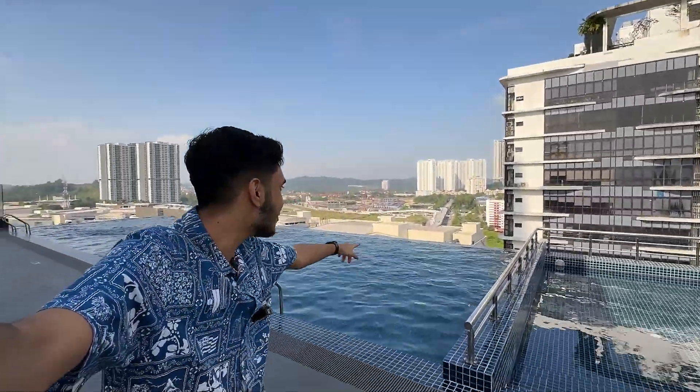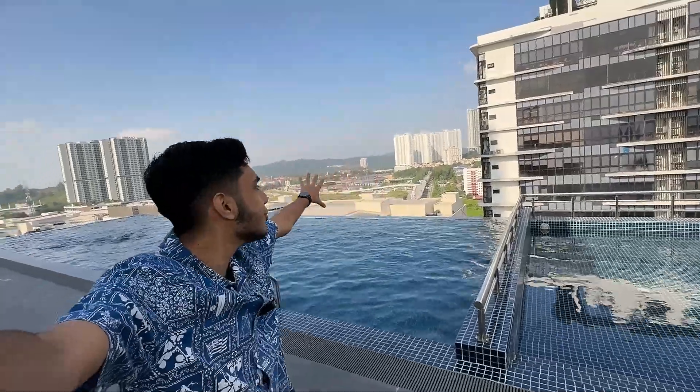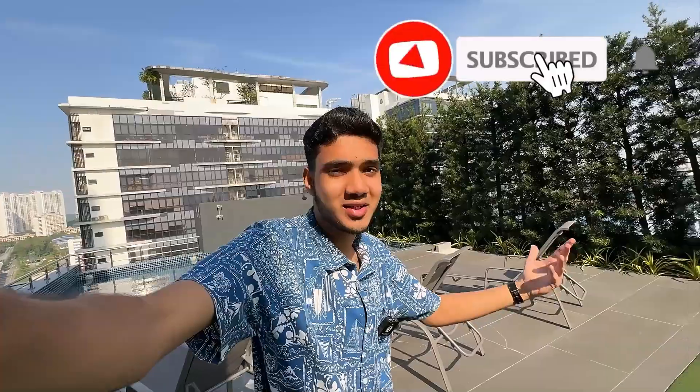I really wish I had brought my swimming gear so I could be at the edge of the pool and show you what's around there and how it looks from there. Unfortunately, I'm not dressed for the occasion.